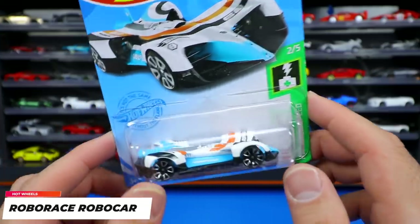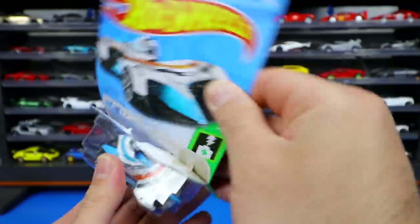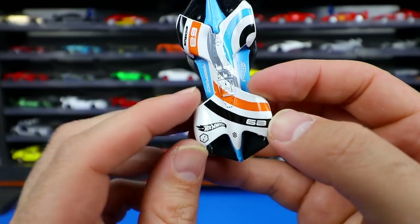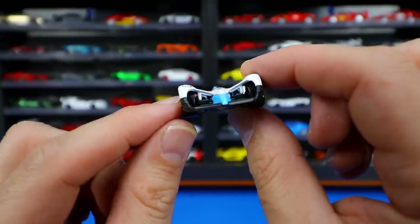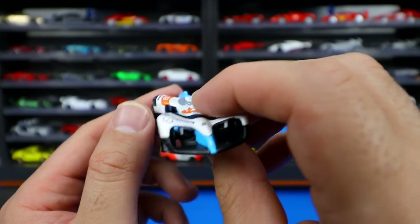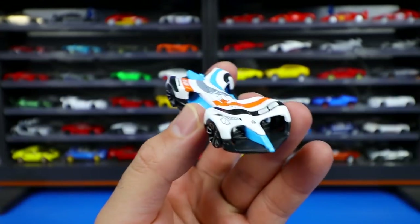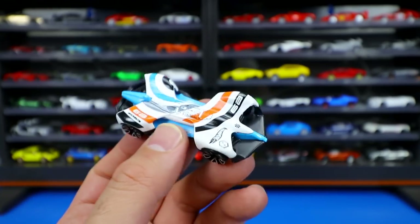Last but not least, the Robo Race Robo Car from HW Green Speed — a real-life driverless car made into Hot Wheels format. This white color variation has light blue accents with futuristic striping and the Hot Wheels logo with '68' for the year of Hot Wheels. Very aerodynamic and intricate casting with slots through the aerodynamic parts in the back. The wheel and tire combination isn't my favorite, but this car representing the electric driverless cars of the future is very cool.